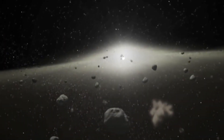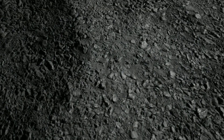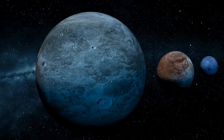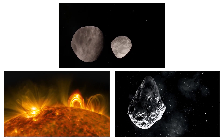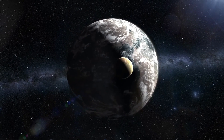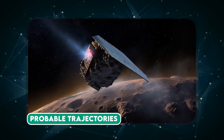Bennu is considered a potentially hazardous asteroid due to its close flyby of Earth scheduled for the 25th of September 2135. Earth's gravity presents a considerable challenge for precise trajectory calculations. In addition to gravity, non-gravitational forces such as the Yarkovsky effect can push asteroids off course. The Yarkovsky effect results from sunlight heating the day side of a rotating asteroid; as the asteroid rotates, the cooler night side releases heat, causing a small thrust that can change the asteroid's direction.